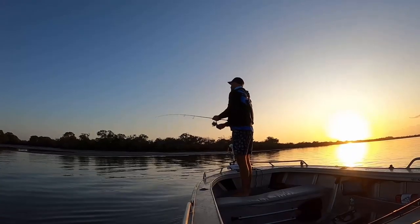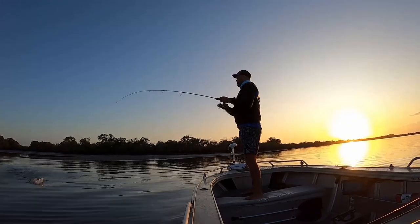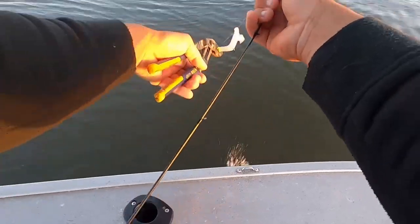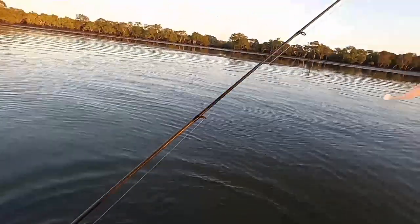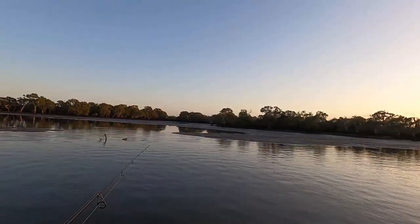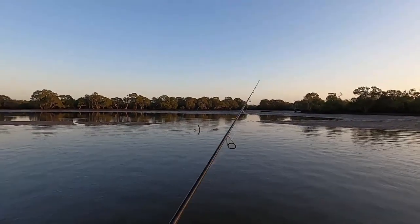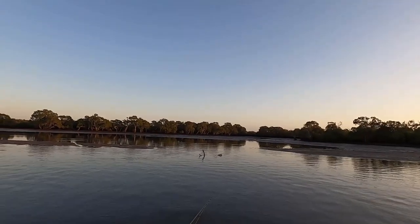These mosquitoes — straight away, first cast. Not very big though, tiny. It didn't take long.